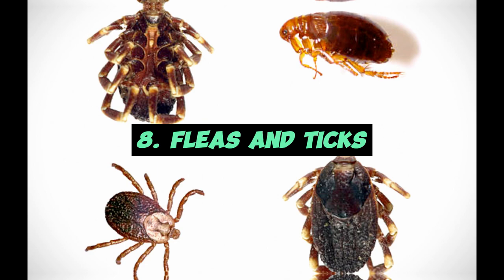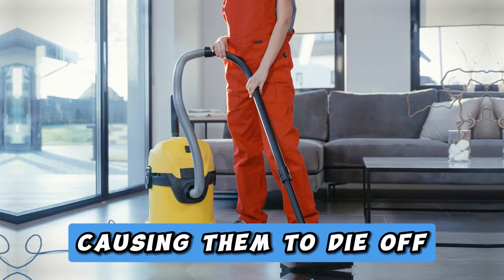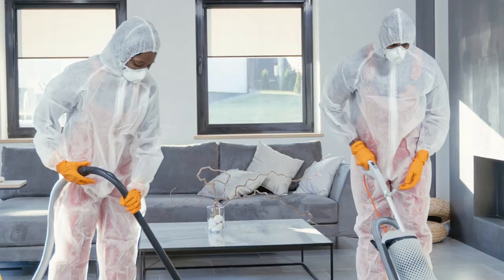8. Fleas and Ticks. Dealing with a flea problem? Salt can help with that too. Sprinkle salt on your carpets, leave it for a few hours, and then vacuum it up. The salt will dehydrate the fleas, causing them to die off. Regularly vacuuming your home with a salt treatment can help keep fleas and ticks under control.